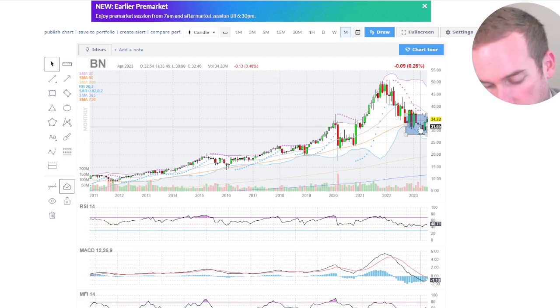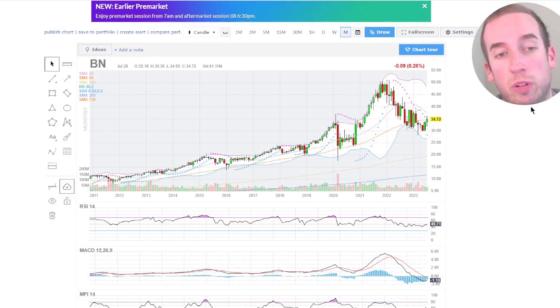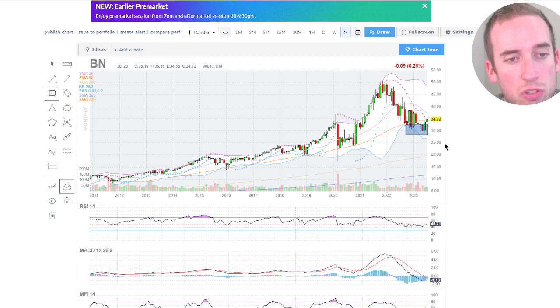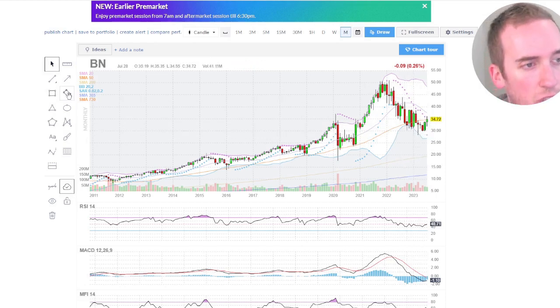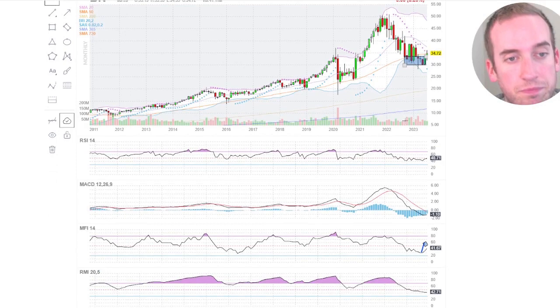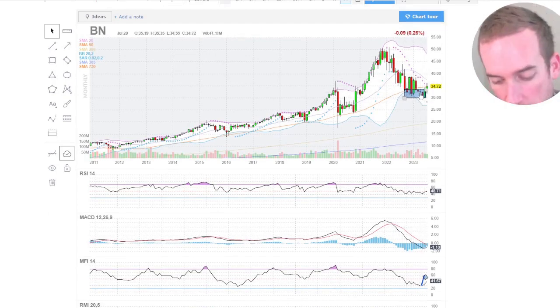Looking at the monthly — look at this monthly candle. That is very bullish on the monthly, a lot of demand right here. So much accumulation in this area, a lot of buying. No real big noticeable gray candles. We are seeing this potentially turn up — a very bullish candle on the monthly, if you ask me.